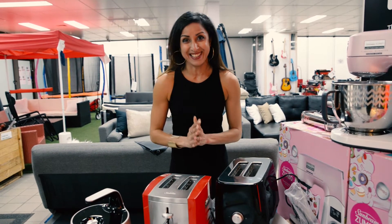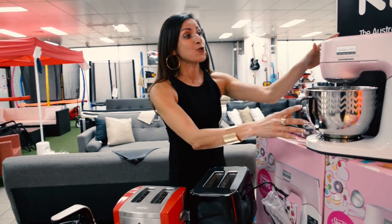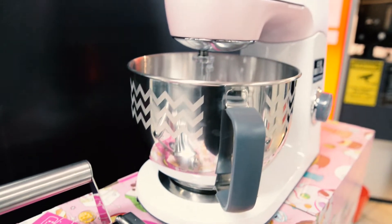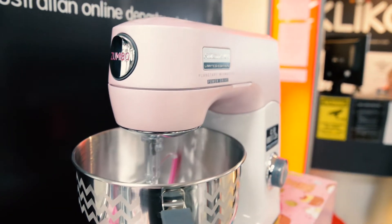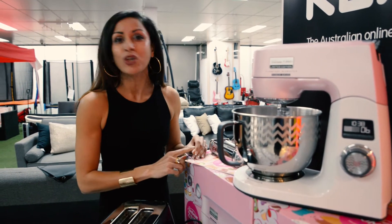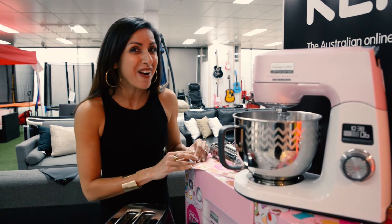The thing that I'm most excited about is this Zumbo mixer. It's limited edition and it is amazing with great features. You've got to jump online and find out more about it. But best of all, you don't have to pay $599 for it — it's almost half the price.